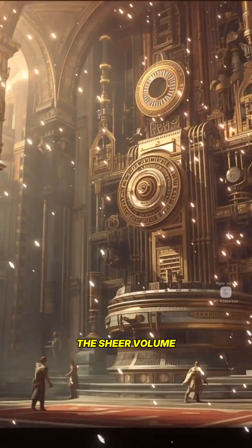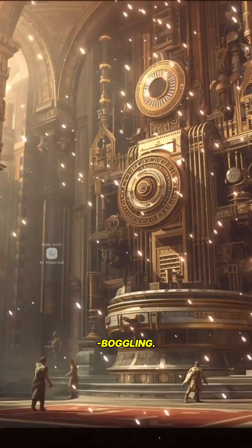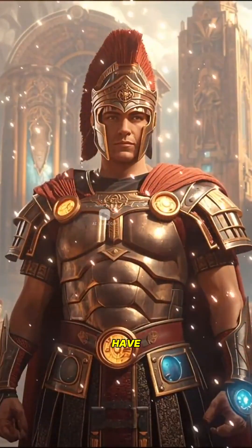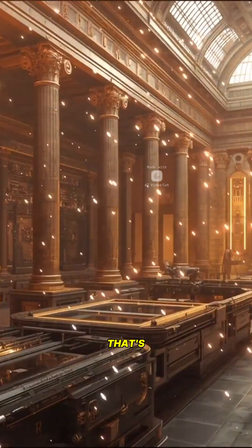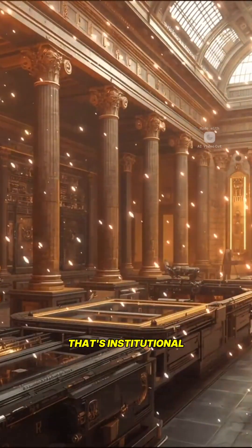The sheer volume of concrete the Romans produced is mind-boggling. Modern researchers testing Roman concrete have been consistently impressed by its uniformity. That's not just good engineering — that's institutional knowledge.